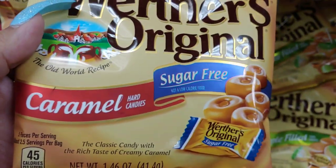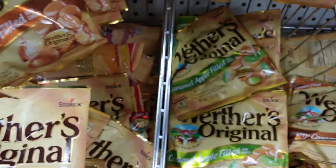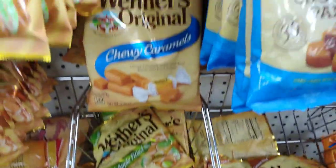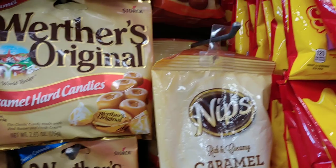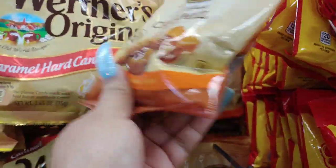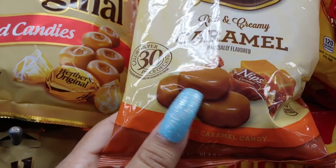They have sugar-free caramels that come individually wrapped, and another caramel apple variety. I love caramel — this is the rich and creamy caramel Nips.